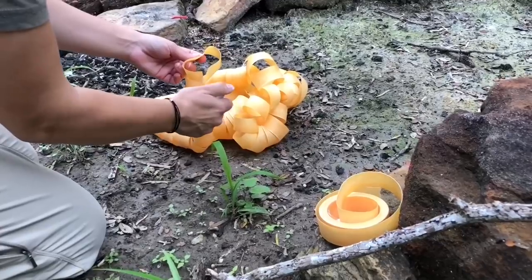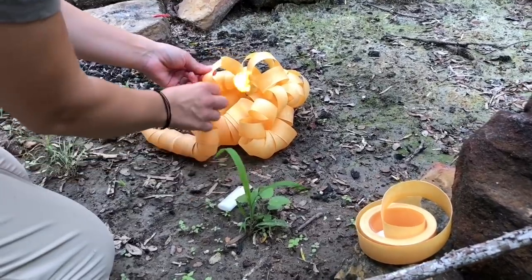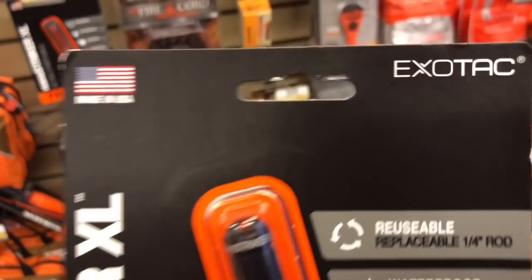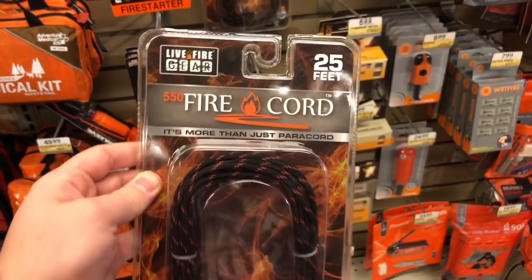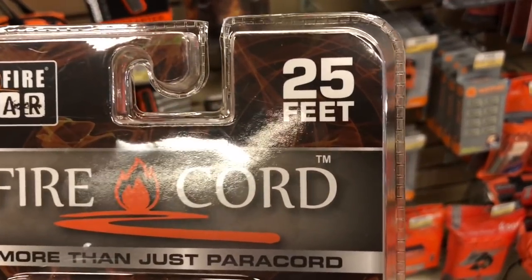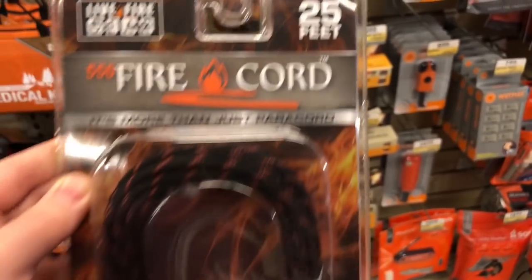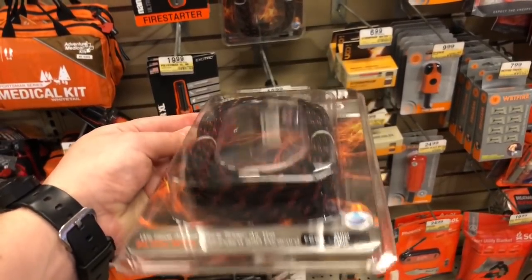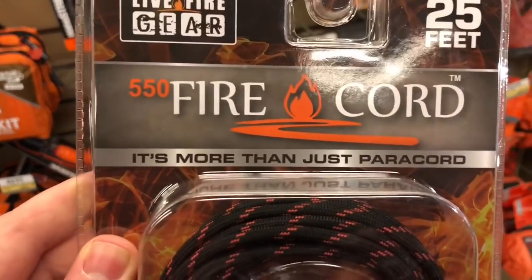I'm sure you guys just saw the video on Monday — if you haven't, go check it out. What's up ExoTac! I've always been a fan of 550 Firecord from LiveFire, but this is like $13 for 25 feet, and I get the exact same performance for $5 for 30 feet. So Firecord, come down on your price.